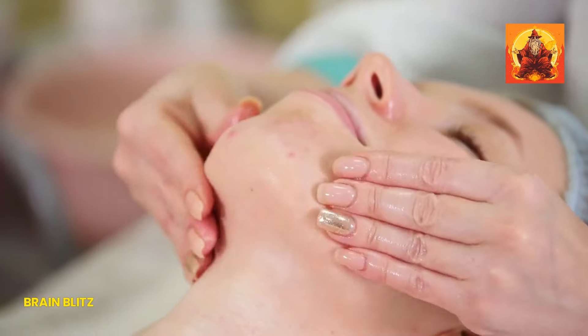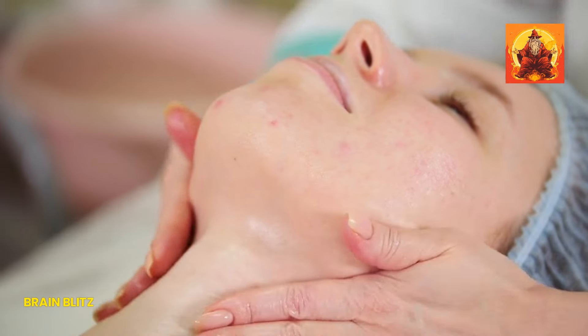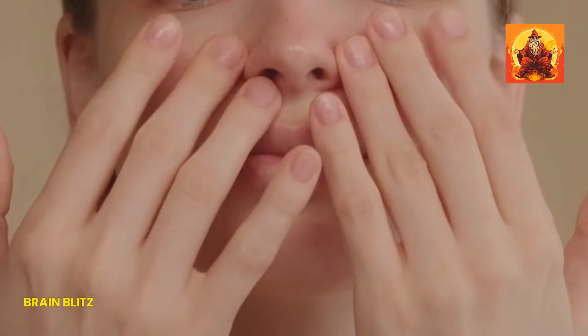Facial exercises are a fantastic way to target and tone the muscles in your neck and jaw, helping to reduce the appearance of a double chin. Think of it as a workout for your face. By regularly engaging these muscles, you can strengthen and tighten them, which can help lift and firm the area under your chin. Plus, these exercises can improve blood circulation, which is great for your skin's health and elasticity.